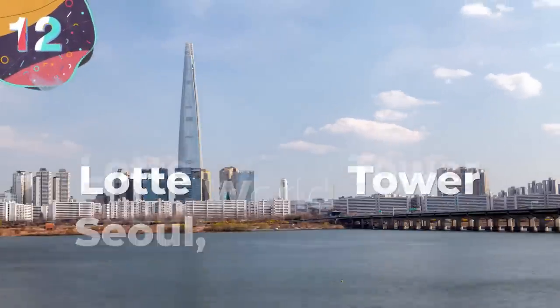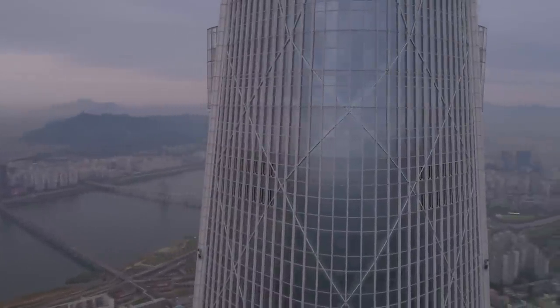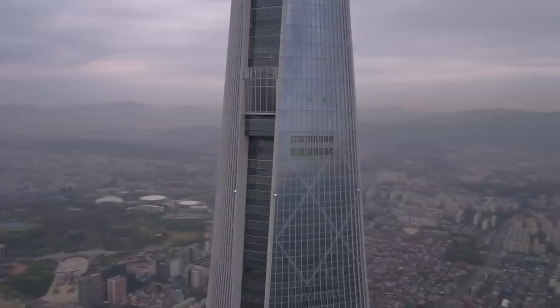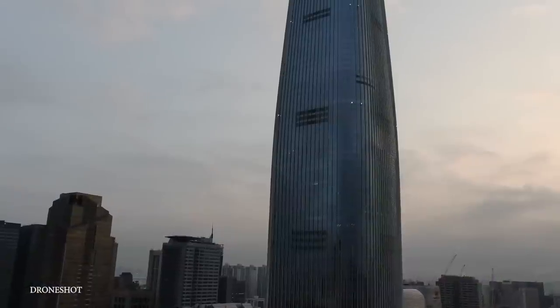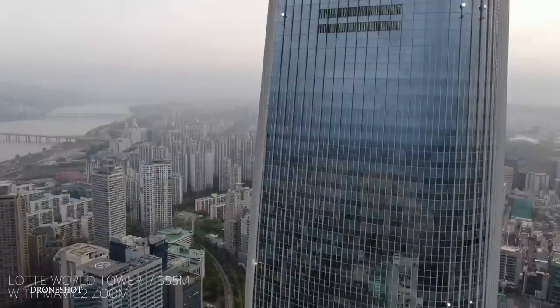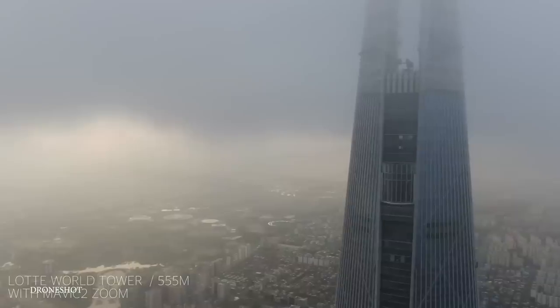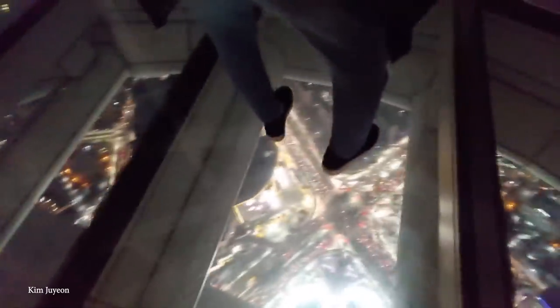Number 12: Lotte World Tower, Seoul, South Korea. With 123 stories and reaching a maximum height of 1,823 feet or 555 meters, the Lotte World Tower is the tallest structure in South Korea and currently ranks sixth in the world. After seven years of work, it finally opened in 2017, and with 3.2 million square feet or 300,000 square meters of floor space, it's used for offices, hotels, residential, and commercial purposes, with an observation lounge on the top six levels that features a glass floor and a telescope for looking into the night sky.